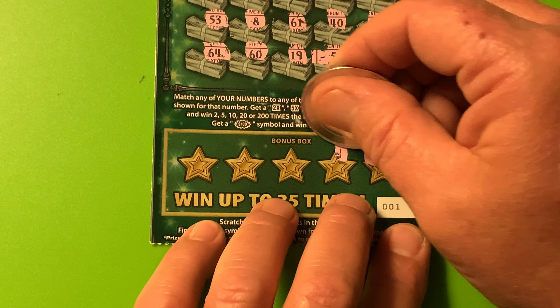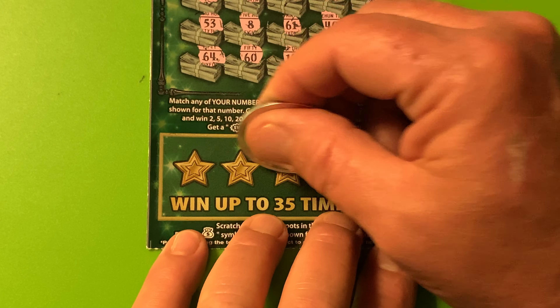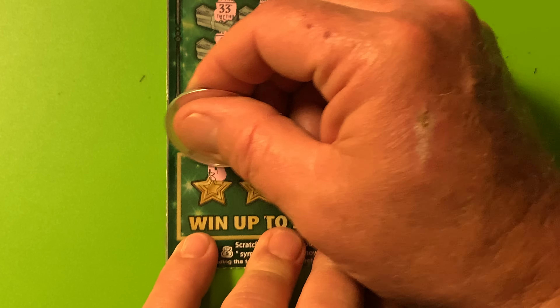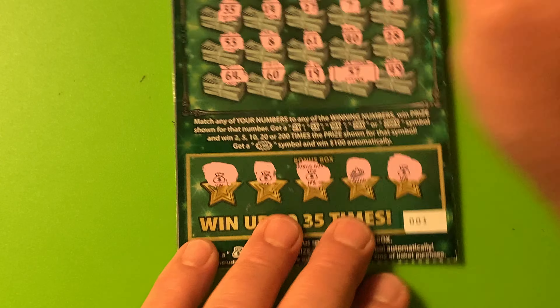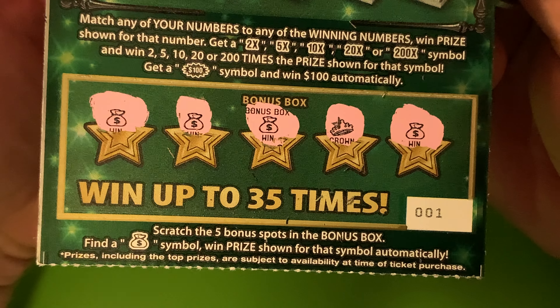A symbol — and a match. Oh! We got three winners now. Four. Wow, this is pretty cool. Five. Holy guacamole! Man, I've never gotten that many money bags. One, two, three, four — and then we matched on 57.